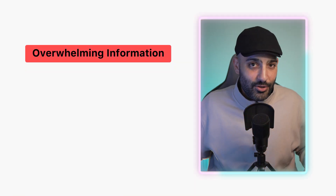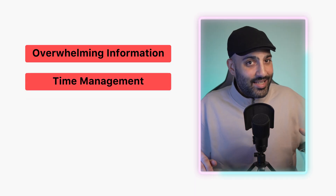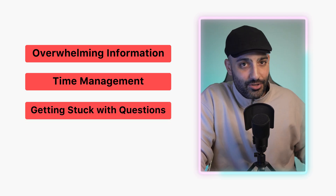The most common challenges beginners face include: overwhelming information — the solution is to focus on learning one thing at a time, find a well-structured course, and follow it faithfully rather than binge-watching different tutorials from different people. Another challenge is time management — set realistic goals and create a study schedule without burning yourself out.